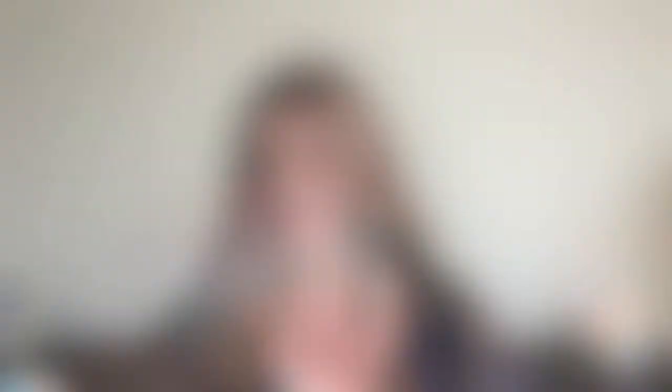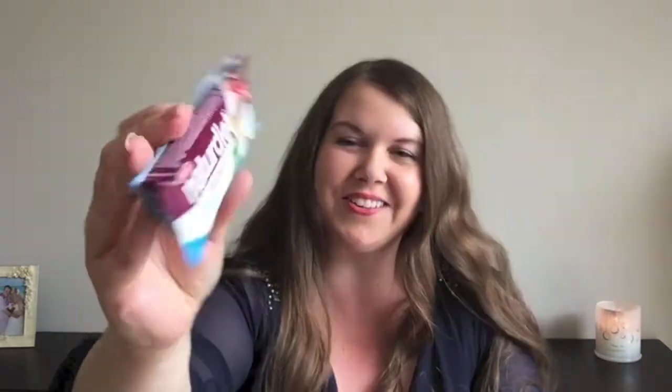She sent me another bar. This is from the same brand as that little shake that she sent me and it's cocoa chocolate — I'm assuming coconut because there's a picture of a coconut on the front. It just says high protein and high vitamin D. This looks so good as well.